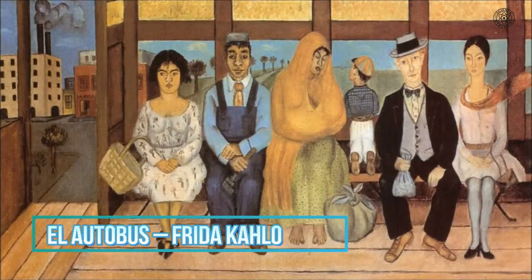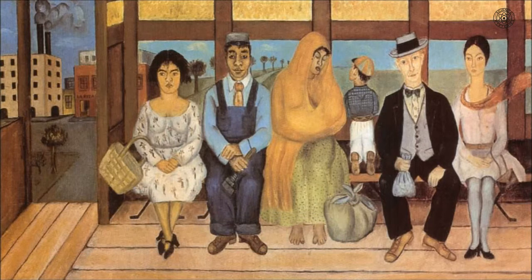El Autobus by Frida Kahlo. In 1925, artist Frida Kahlo was involved in a serious bus accident that left her broken from the inside. Four years later, she painted El Autobus — The Bus — which appears to be a simple painting of Mexican society, with men and women of all social classes sitting along a bench on a wooden bus. However, when you look deeper, the painting seems to refer to the incident that happened in 1925. The woman sitting on the right corner of the bus is believed to be Kahlo herself, and the working man in blue is a representation of the man who pulled an iron handrail from Kahlo's abdomen after the incident.